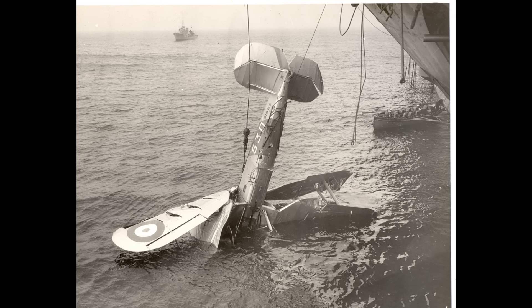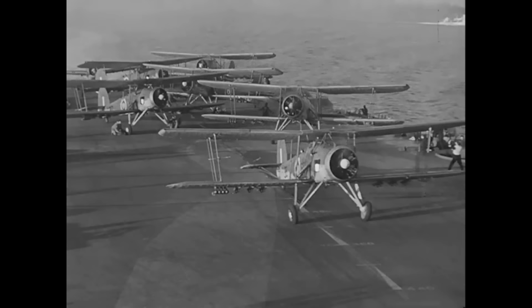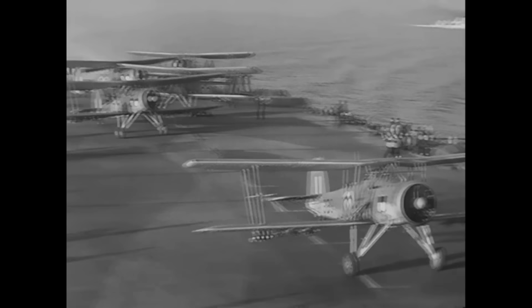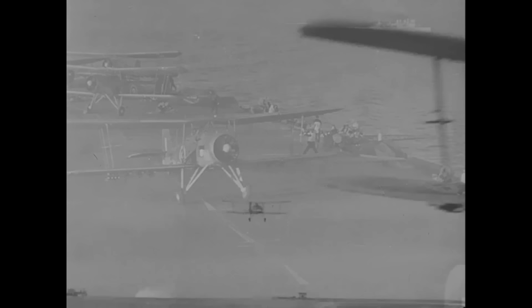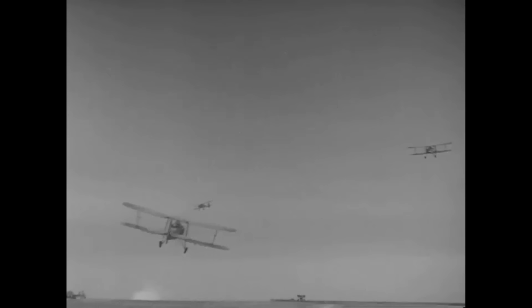Navigation was the single biggest problem facing any kind of coordinated night carrier operations — and that's without going into the nightmare of aircraft flying into each other in the congested airspace around a carrier. Compared to the navigation issue, actually taking off from a carrier at night was relatively speaking child's play. The other major problem was: assuming you could take off and navigate to your target, how exactly did you find your target once you got to the approximate area where it was supposed to be?